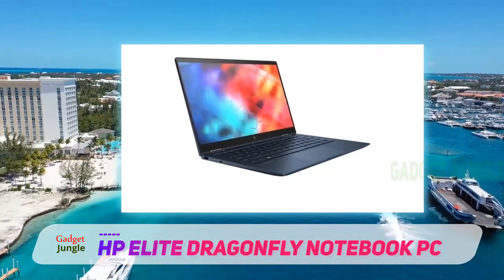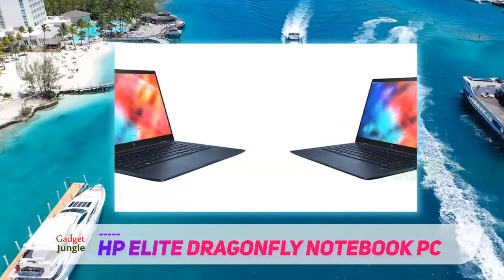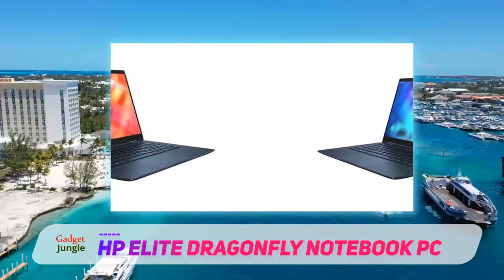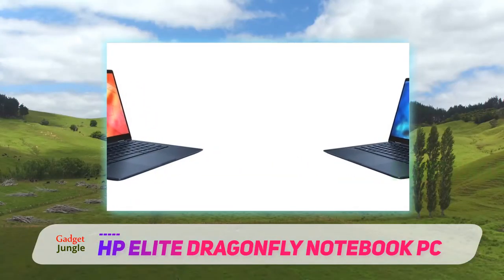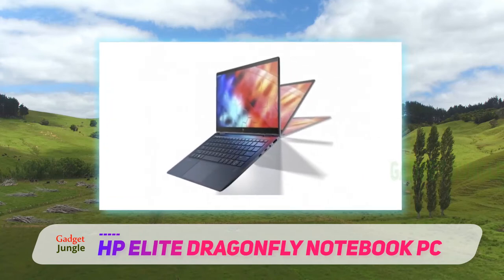The 13.3-inch touchscreen display produces a full 1080p HD resolution and features a minimal bezel for an edge-to-edge picture. The four-speaker array also uses audio drivers from Bang & Olufsen for a better listening experience.